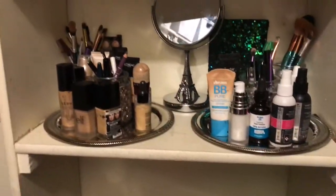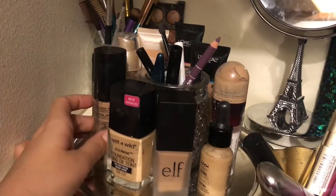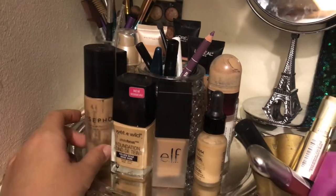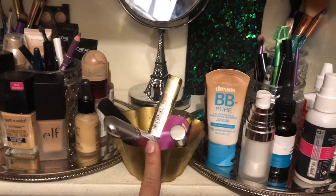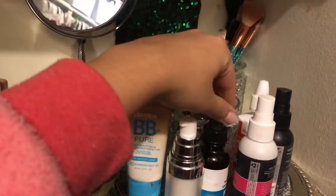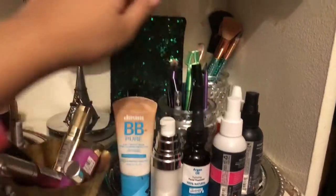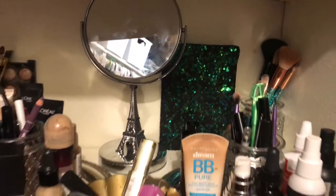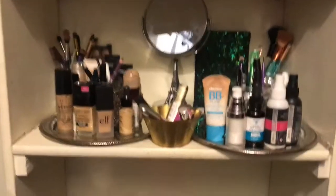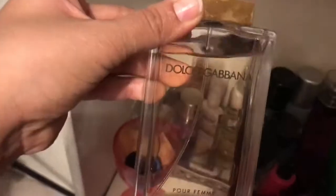On one plate I've kept my foundations — the ones I use often; the other foundations are in the cupboard since space is limited. On the other plate I have my primers, BB cream, argan oil, and all my brushes. I also have a little diary because I like to keep some things private.